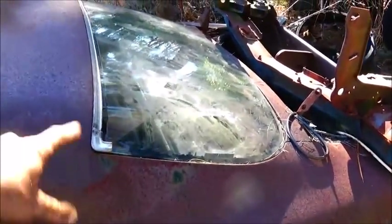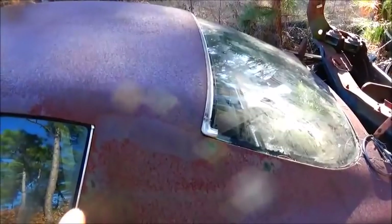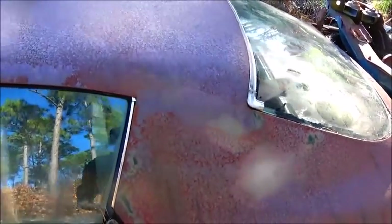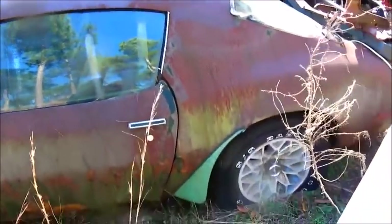Especially with as much surface rust as is on this thing, that's unbelievable. The first thing I did was put a back glass in it — sealed it at the top so it couldn't rain into the main part of the car anymore. I did that to try to preserve it.